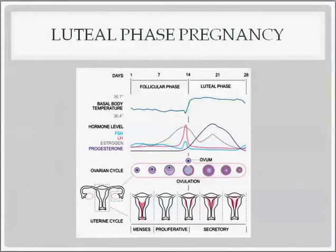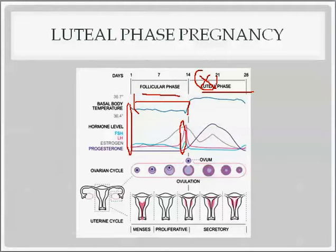Now let's talk about luteal phase pregnancy. The follicular phase consists of the menstrual phase plus the proliferative phase, then ovulation, then the luteal phase. If you do a surgical sterilization procedure during the luteal phase, the person could have already ovulated — the egg could have traveled down into the tube and into the uterus, and the person could actually get pregnant after the procedure, because ovulation has already happened and it doesn't matter that you've occluded the tubes now.